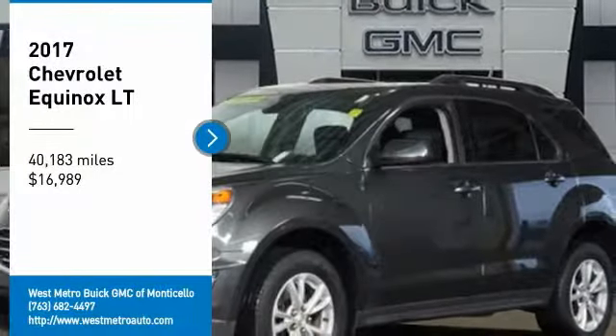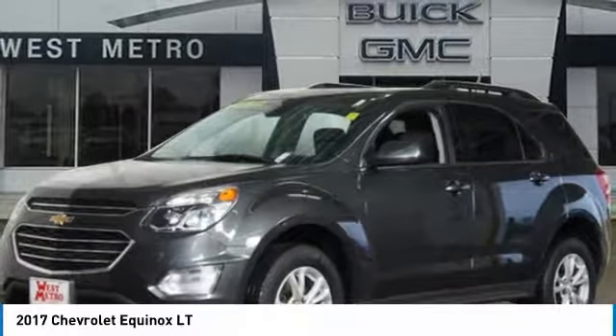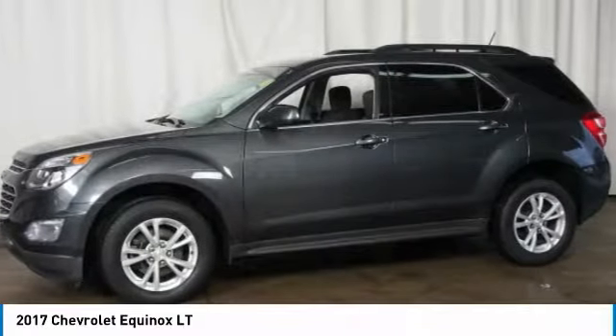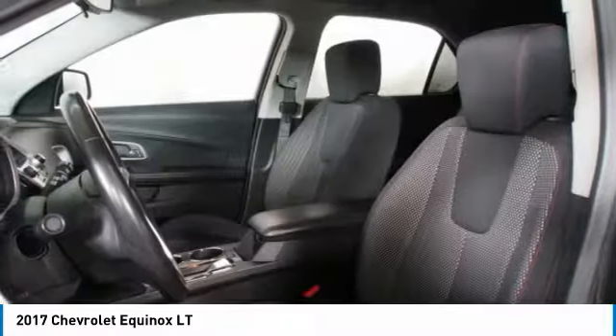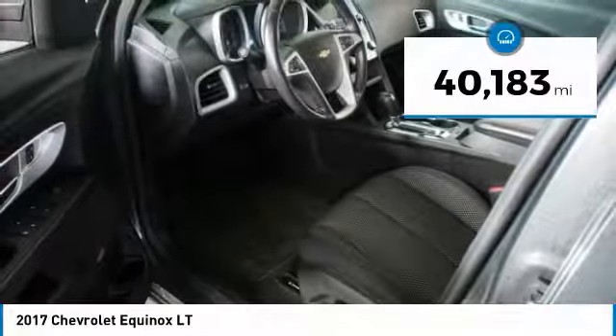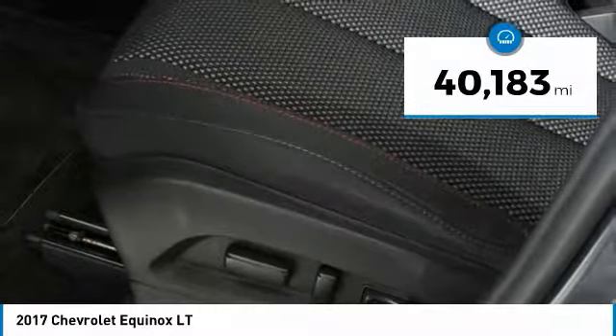Stop by and take a look at the 2017 Chevy Equinox. Fuel efficiency, safety, and value equals the Chevy Equinox, and it is priced below $20,000. This vehicle has less than 45,000 miles.